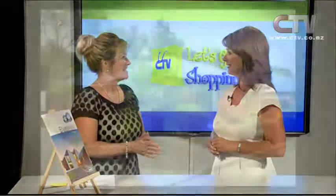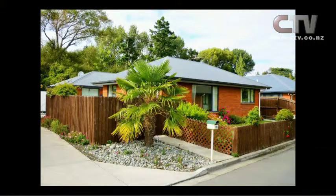What kind of property are we looking at today? We're actually bringing to the viewers today a gorgeous over-60s unit over in Walston. Absolutely stunning.